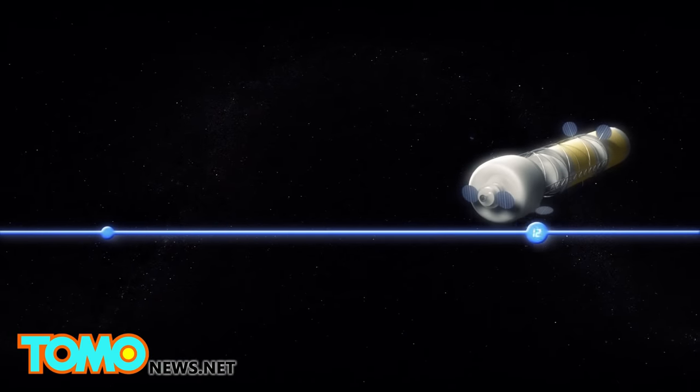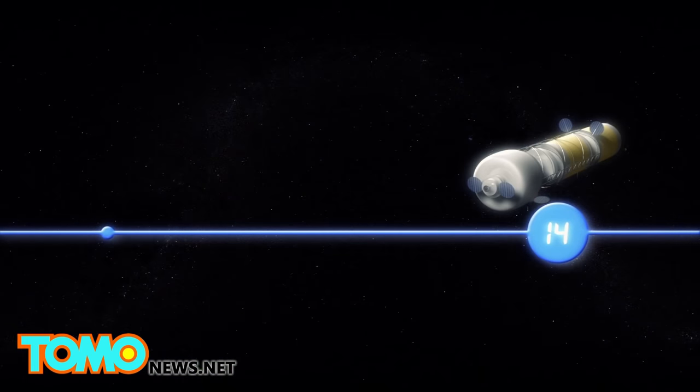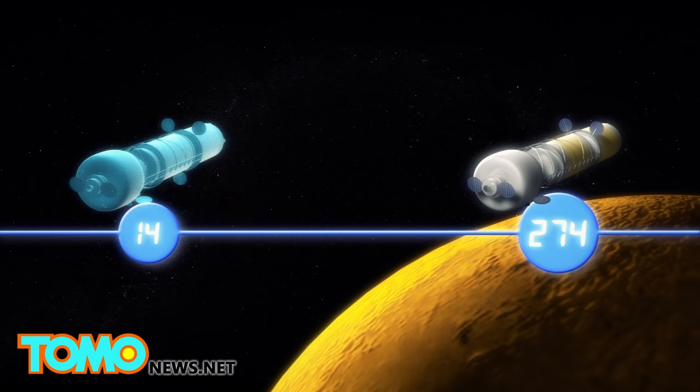So far, humans are only able to maintain stasis for 14 days, although the trip from Earth to Mars is expected to take up to nine months, or about 274 days.